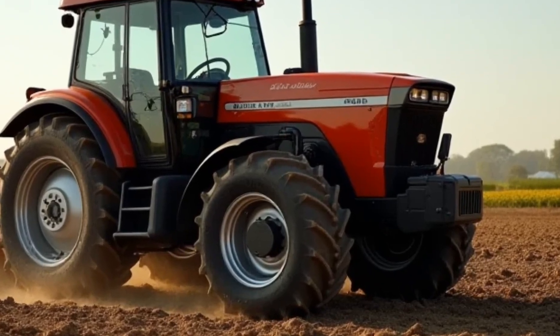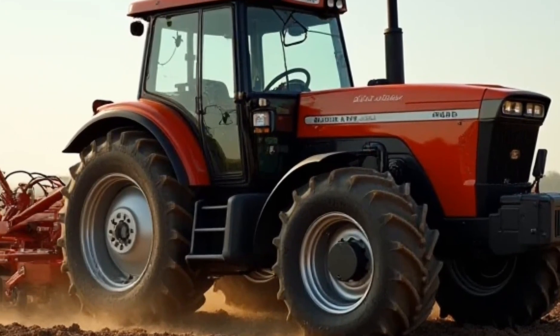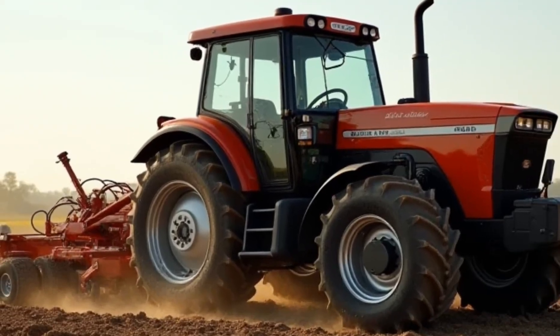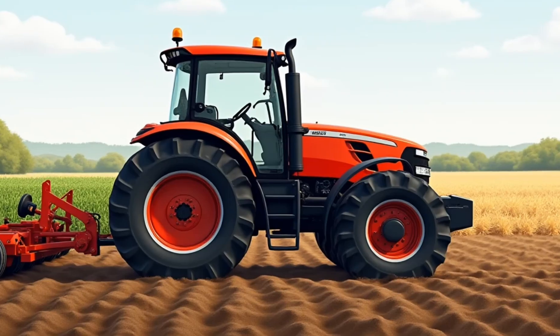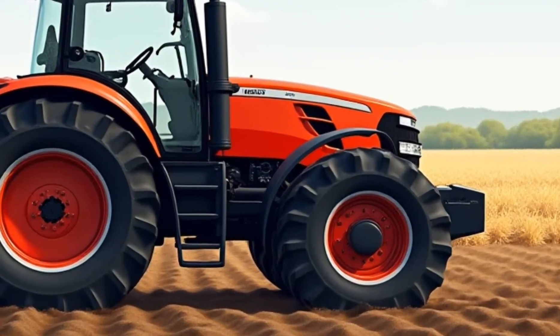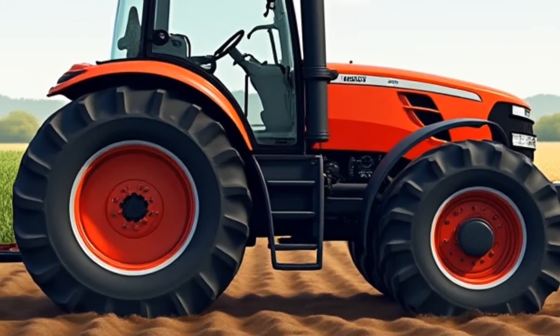Its hydraulics system is among the most advanced in its class, allowing for seamless operation of attachments with minimal effort. Whether you're preparing the soil for planting or transporting heavy loads across the farm, this tractor adapts to your needs with ease. Durability has always been a hallmark of Allis-Chalmers tractors, and the 2026 model is no exception.